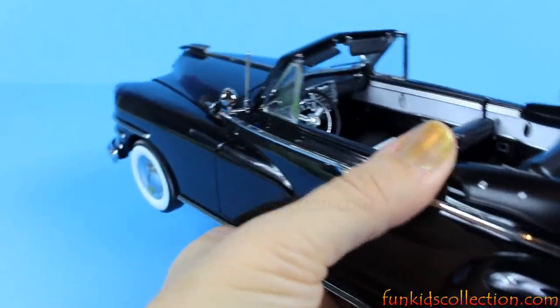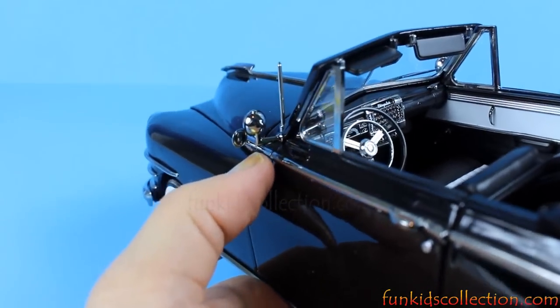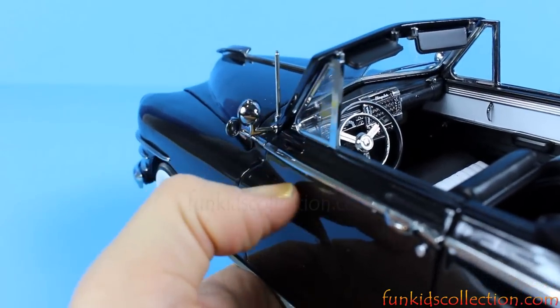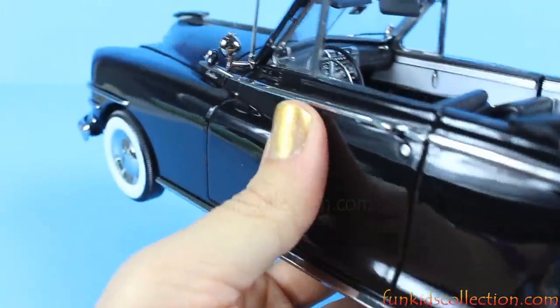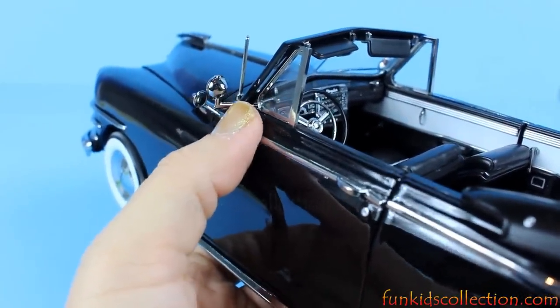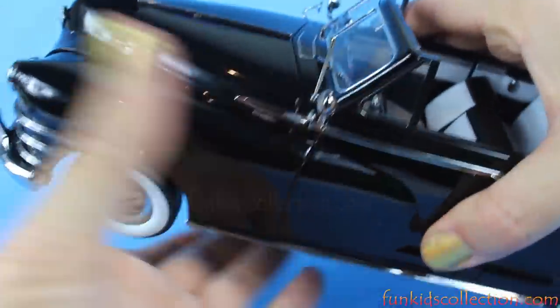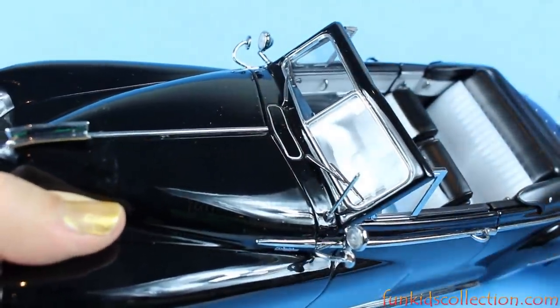Beautiful! Look at the mirrors — they're really, really old style. Here we've got the mirror and we've got lights. These two are lights: this one and this one here.